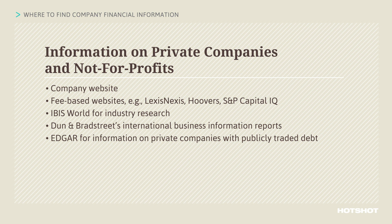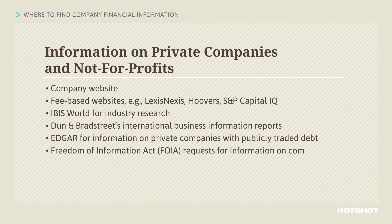For companies that do business with federal, state, and local government agencies, you can get certain records under the Freedom of Information Act, or FOIA. These records might include financial information on a company. For example, many government agencies require companies to submit their financials along with their proposals when responding to RFPs. You might be able to find this information on FOIA.gov or other agency websites, or you can request it from an agency, often for a fee.